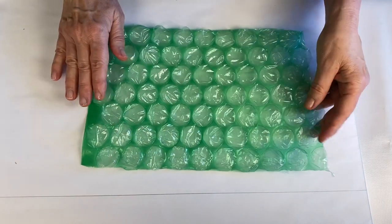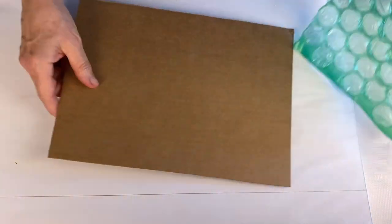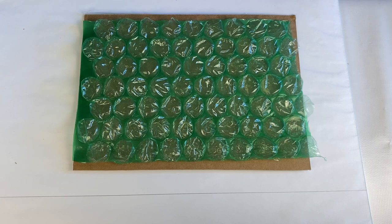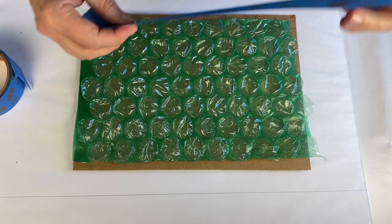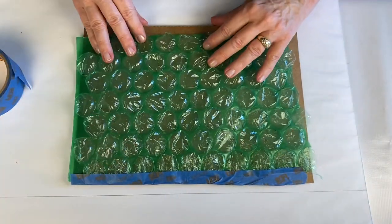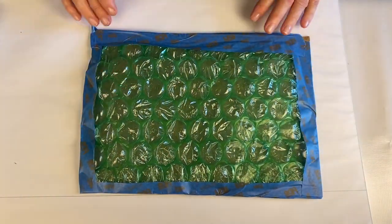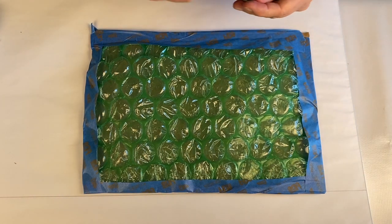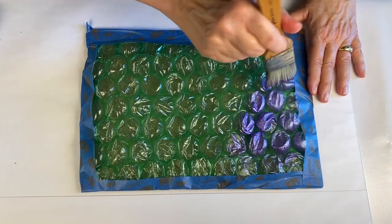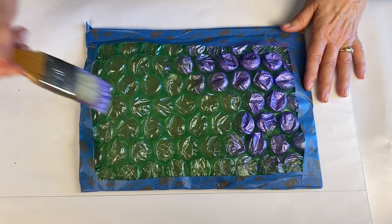The way I found easiest to do this is to take my bubble wrap and tape it down to something sturdy like a piece of cardboard or a tray, or even in my classroom I would sometimes just tape the bubble wrap directly to the table and toss it out at the end of the day. Now the first thing I'm going to do is just cover these bubbles with paint. I found this shimmery purple metallic paint in my garage a few minutes ago, so that was a stroke of good luck.